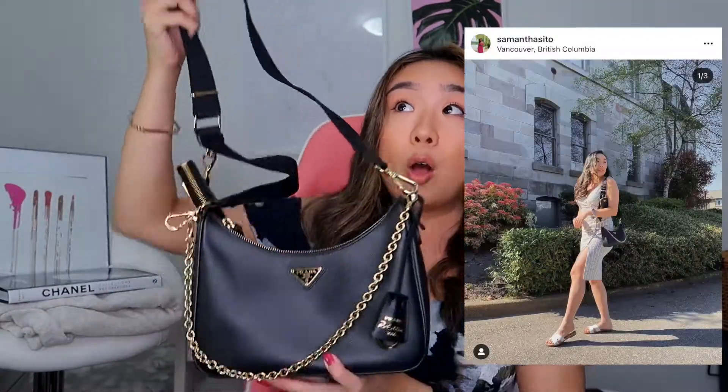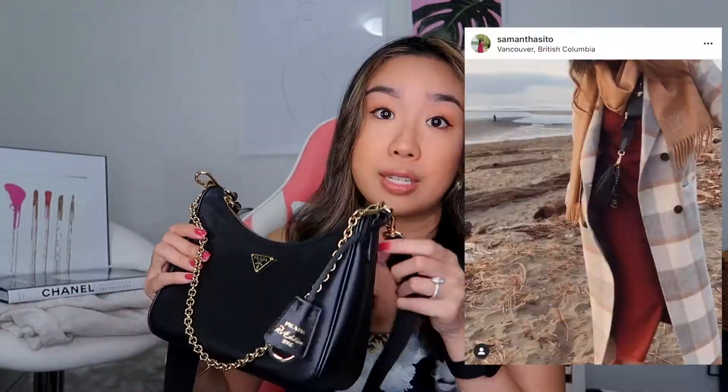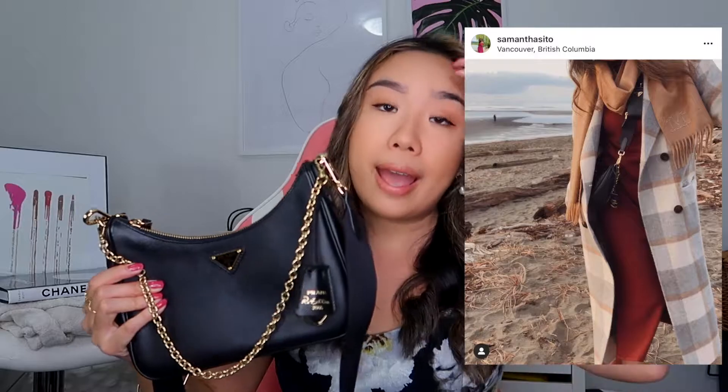I love wearing this bag as a crossbody. It's so so easy to wear and very versatile if you love being casual. I love wearing this on a day out in the city. If I'm shopping, it holds so much stuff. It honestly holds my camera — my little Canon G7X — in here. It looks small but it holds a lot, which is fabulous.